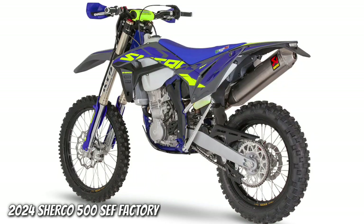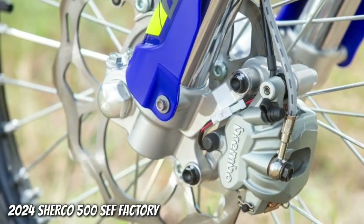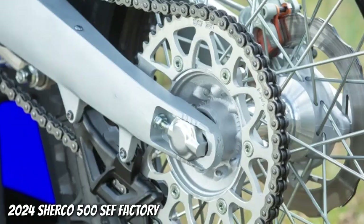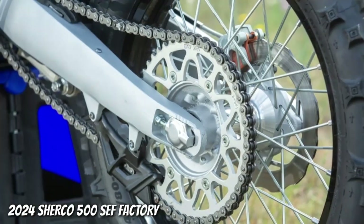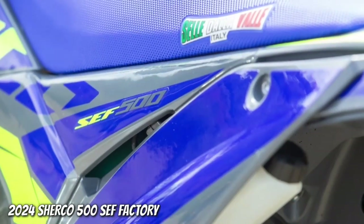Rear Suspension: KYB 50.18mm Shock Absorber, 330mm Rear Wheel Travel, Hydraulic Plus Specific Spring Rate. Front Wheel: Pixel 21-Inch Black Anodized Rim and Michelin Enduro Medium Tire. Rear Wheel: Pixel 18-Inch Black Anodized Rim and Michelin Enduro Medium Tire.